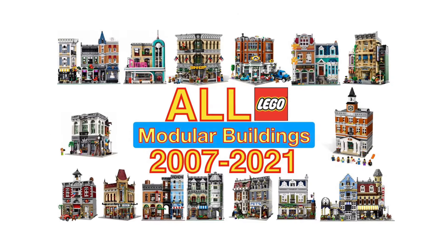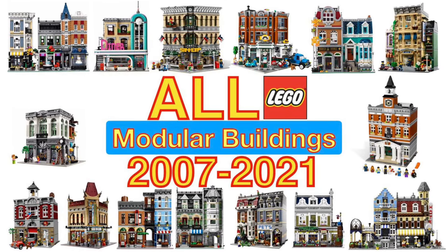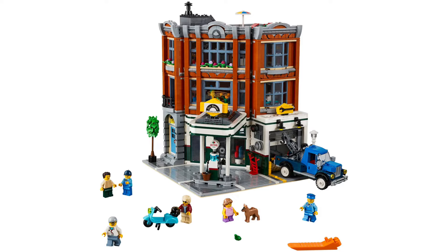Hello everyone, welcome back to the channel. Today I'll be counting down my top 10 favorite LEGO modular buildings. In the number 10 slot we have the Corner Garage.